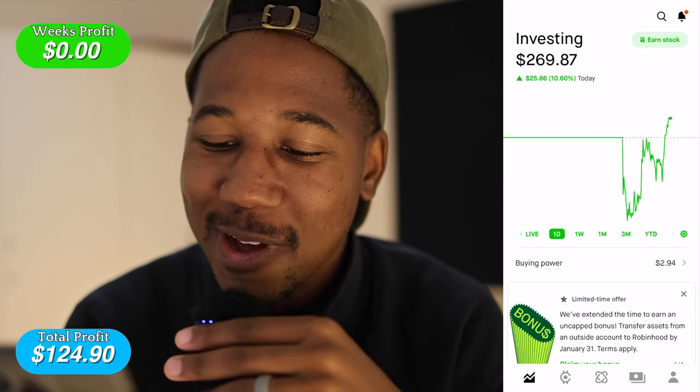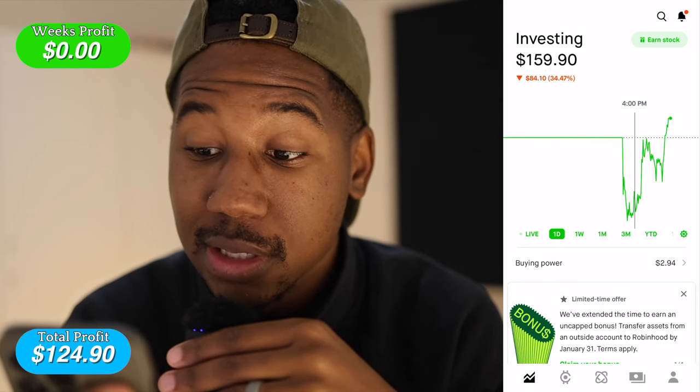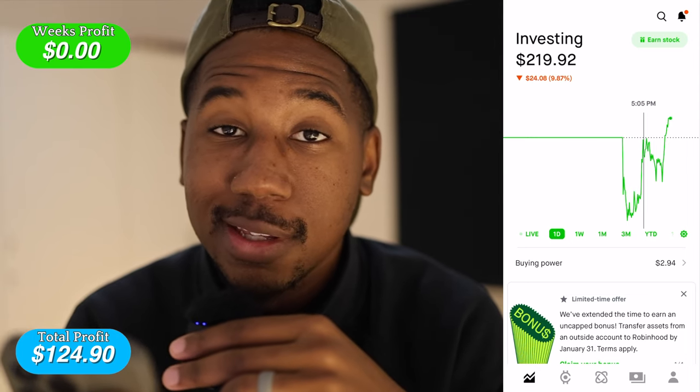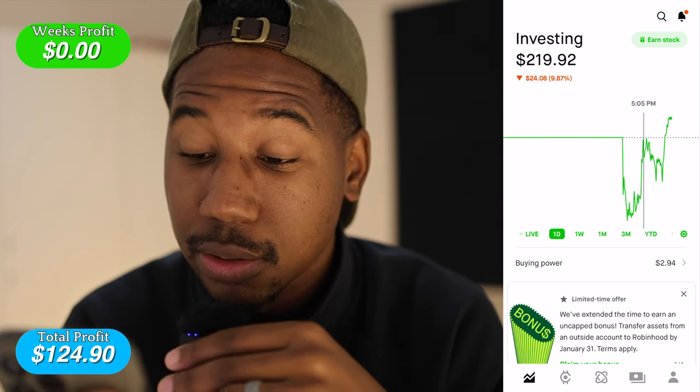Today has been one of the toughest days of this challenge by far. Let's just hop in the handy-dandy Robinhood and take a look at how today went. So here we are looking at this, and as you can see from this chart, it was definitely a ride. Most of this is one trade, but we did take two trades today, and we lost one on the other.